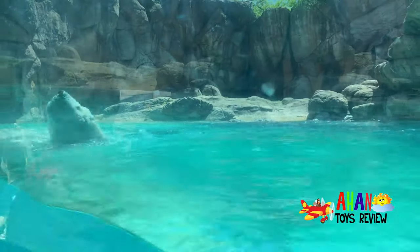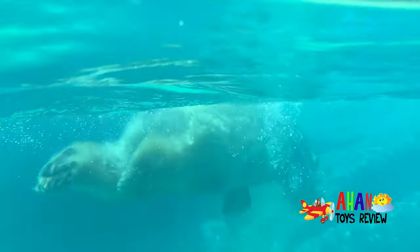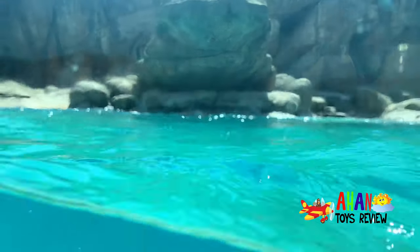Every time it gets to that rock over there it sticks its head up, and when it gets here it puts its head up on its front paw and swims backwards. It goes in circles all the time.